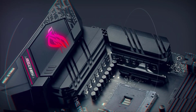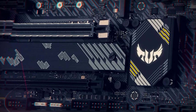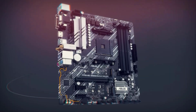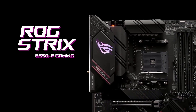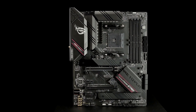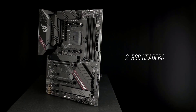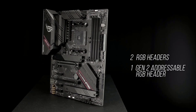Welcome to the world of computing where performance meets affordability — the realm of the best budget motherboards in 2024. As technology continues its relentless march forward, finding a motherboard that strikes the perfect balance between features, reliability, and cost is paramount. In this dynamic landscape, our exploration aims to guide you through the top choices for budget-conscious consumers, ensuring you get the most bang for your buck without compromising on essential functionalities.